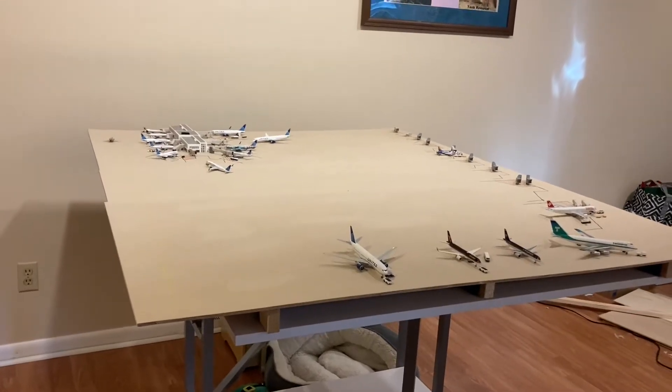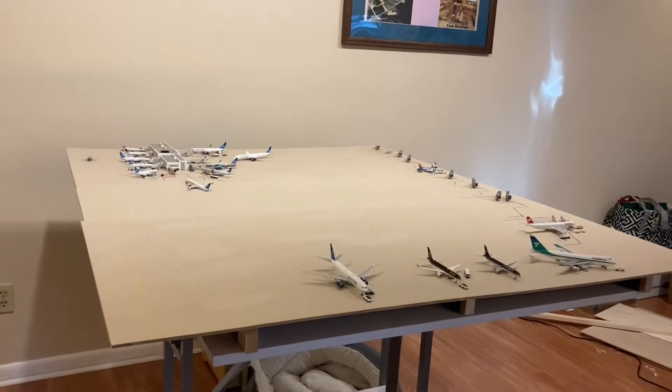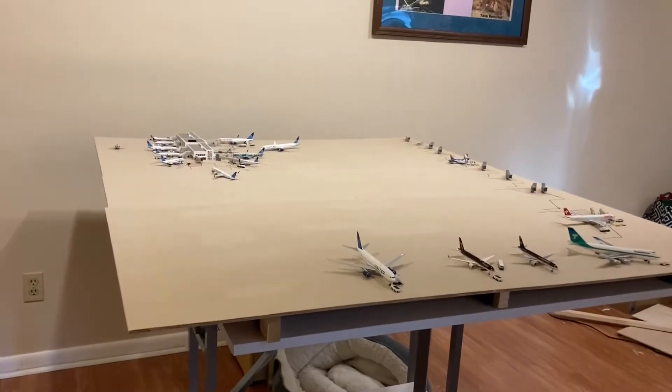Hello everybody, and welcome back to another Gordon Aviation YouTube video. Today I have my Washington Dulles Airport Update series. Today's going to have a packed house of current routes and grounded aircraft and stuff like that.